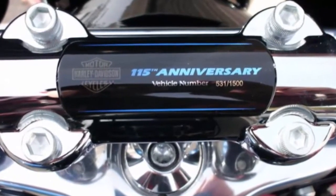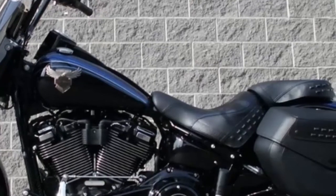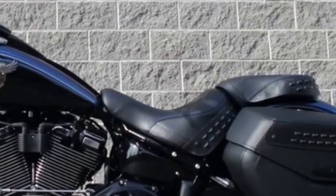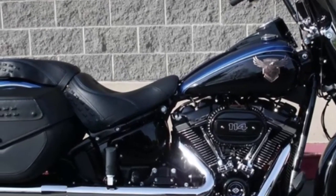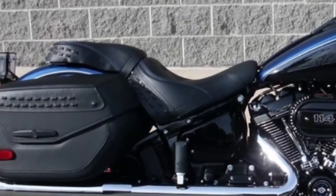115th anniversary script on the console, perforated seat with blue stitching and embossed HDMC, 115th anniversary Heritage Classic 114.